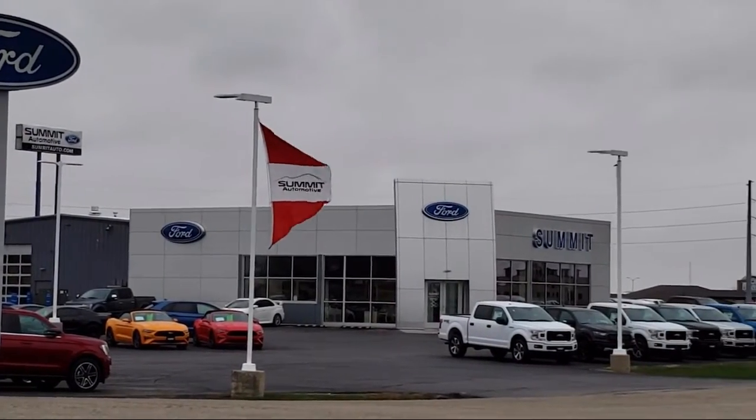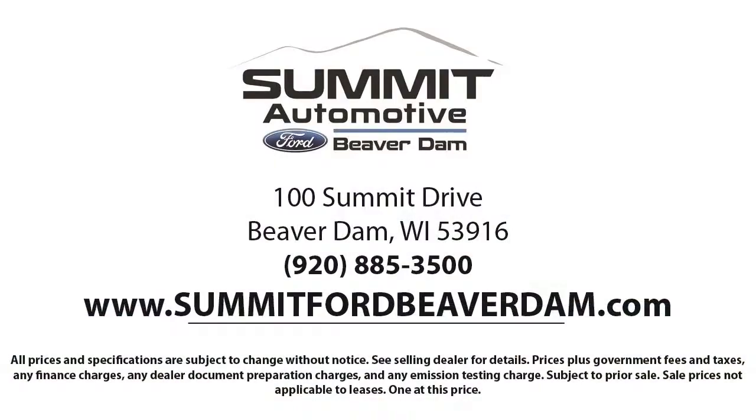We offer a variety of financing services so you can get the vehicle you want without a hassle. We also offer full auto service and car repair so you get the best care for your purchase.